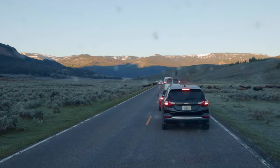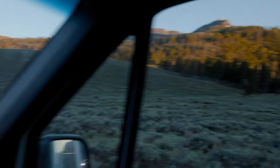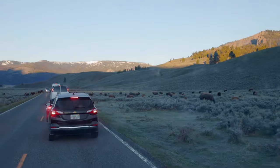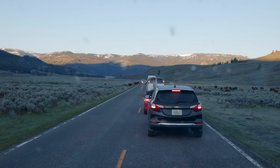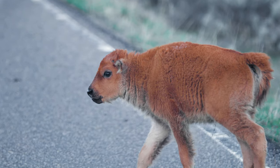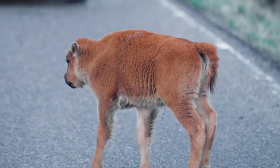Just a few minutes later we have ourselves another bison block. There's quite a few bison all up this hillside and they're scattered between the road and either side. So I guess we kind of just wait for them to do their thing.